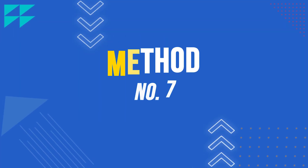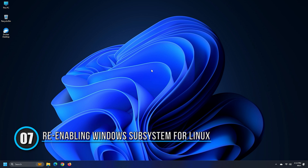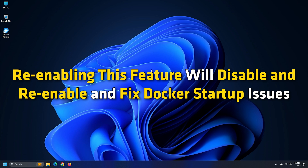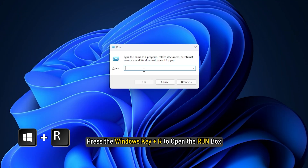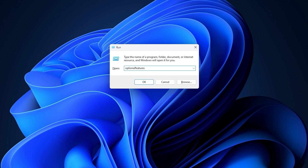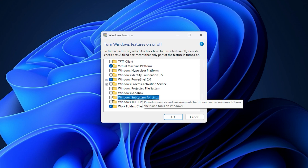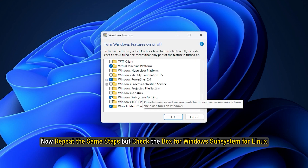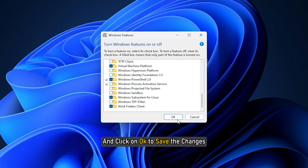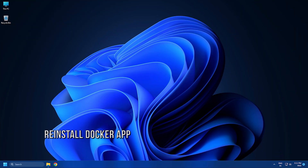Method seven: Windows Subsystem for Linux (WSL) allows running a Linux environment directly on Windows devices. Re-enabling this feature will disable and re-enable it, fixing Docker startup issues. Press the Windows key + R to open the Run box, type 'optional features', and hit Enter. The Windows Features dialog will open. Uncheck 'Windows Subsystem for Linux', click OK to save changes. Then repeat the same steps but check the box for Windows Subsystem for Linux and click OK.